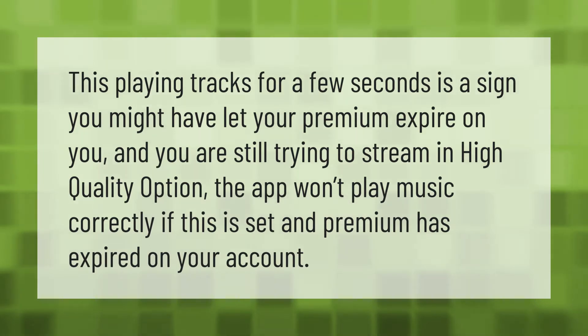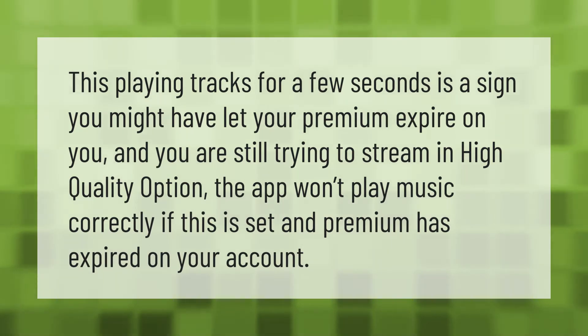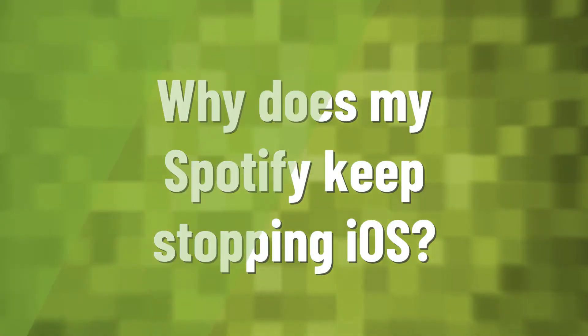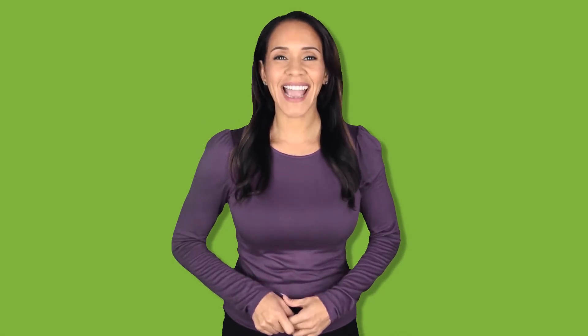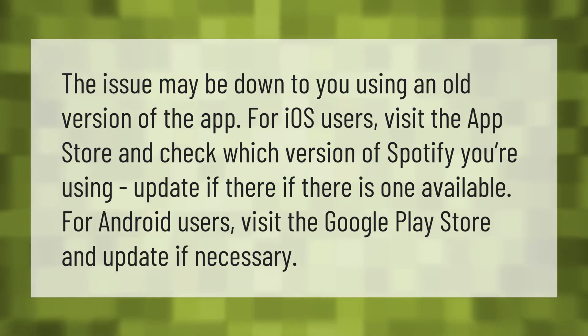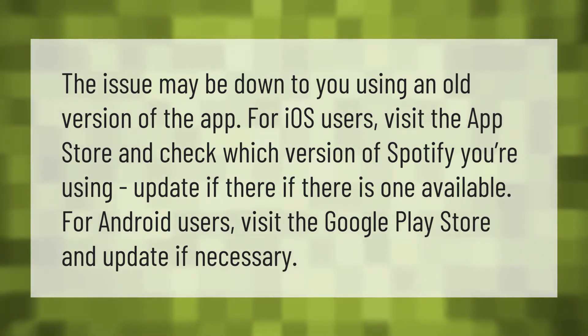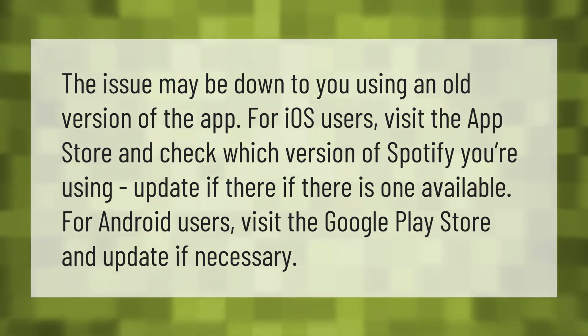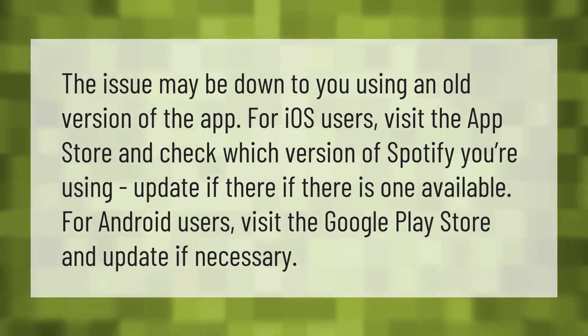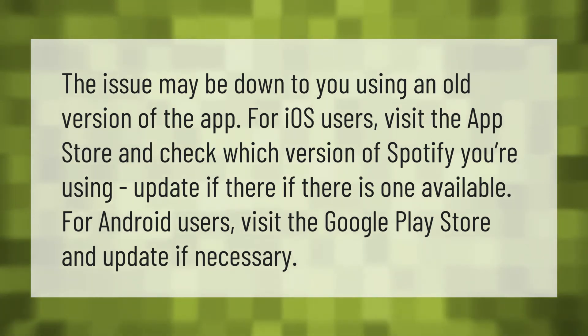The issue may be down to your premium having expired on your account. It could also be caused by using an old version of the app. For iOS users, visit the App Store and check which version of Spotify you're using, and update if there is one available. For Android users, visit the Google Play Store and update if necessary.